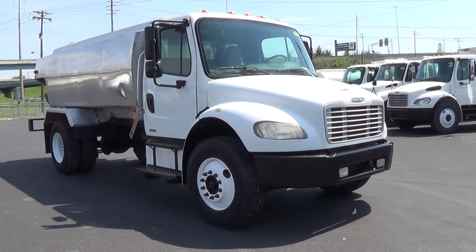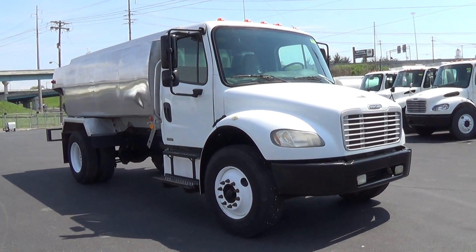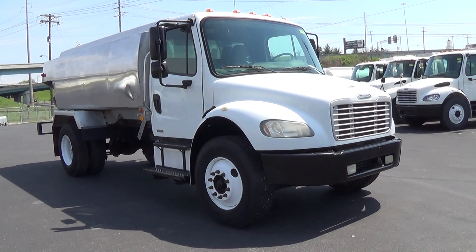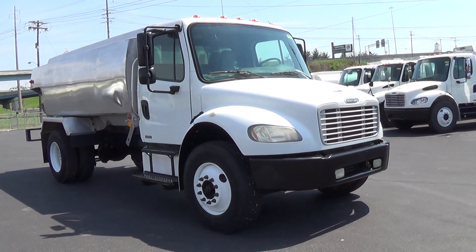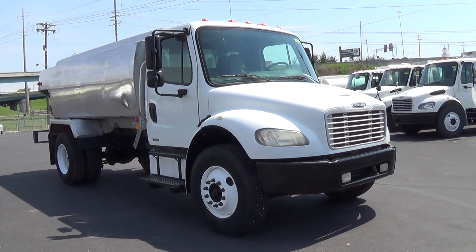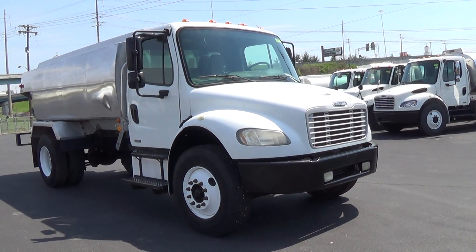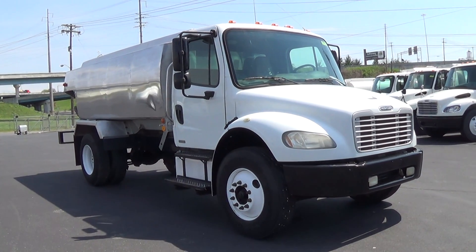The 2006 Freightliner M2 has a Caterpillar C7 at 250 horsepower, a 6-speed manual transmission, power steering, air brakes, air conditioning, cruise control, heated mirrors, block heater, and air ride suspension. Gross vehicle weight is 33,000 pounds.